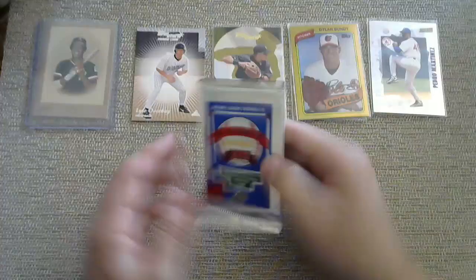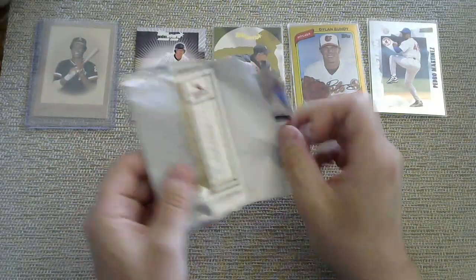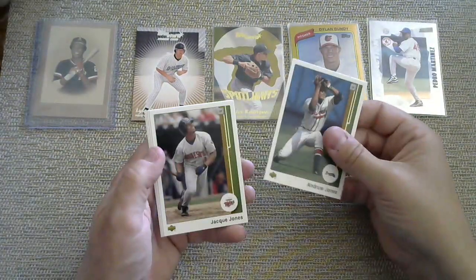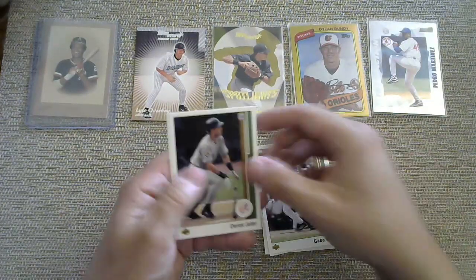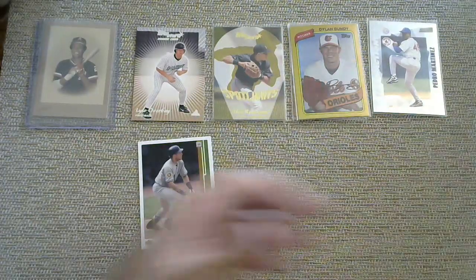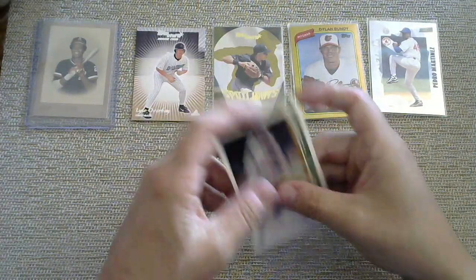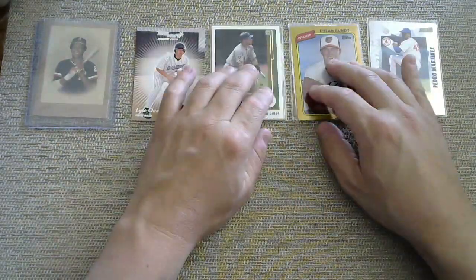Upper Deck Authentics 2002 — this goes with the 1989 Upper Deck design, there are like negative flipper things. Andrew Jones, Jack Jones, Gabe Kaplan. There is a Jeter. And then a rookie of Michael Crudale. I'm not sure if that is the regular Jeter or the flip — I have to look it up online. But either way, getting a Jeter is not terrible. If it is the really good Jeter, then I'll probably jump out of my chair later.